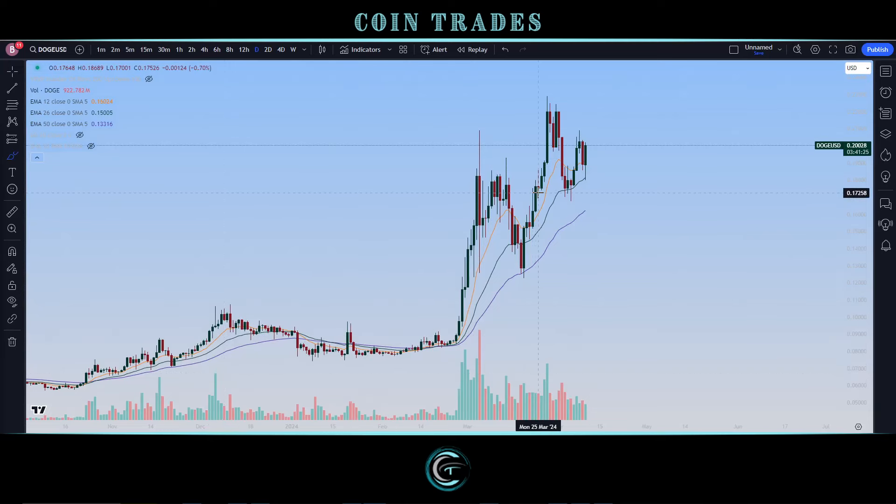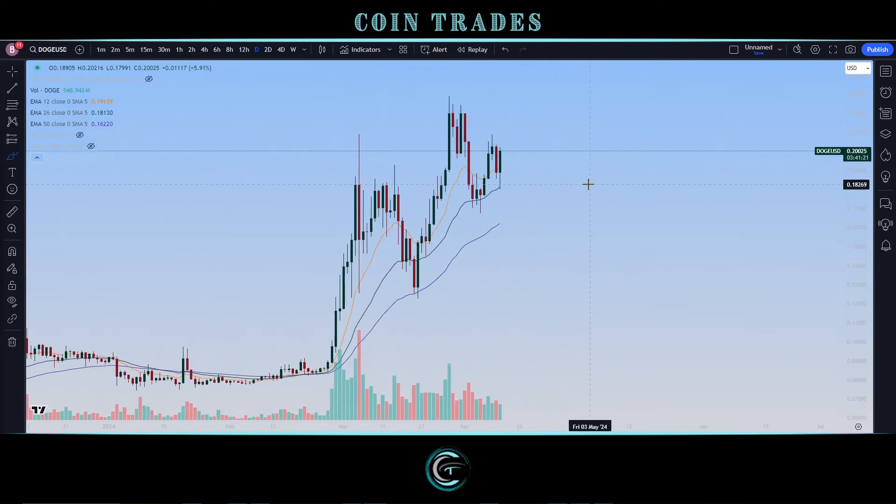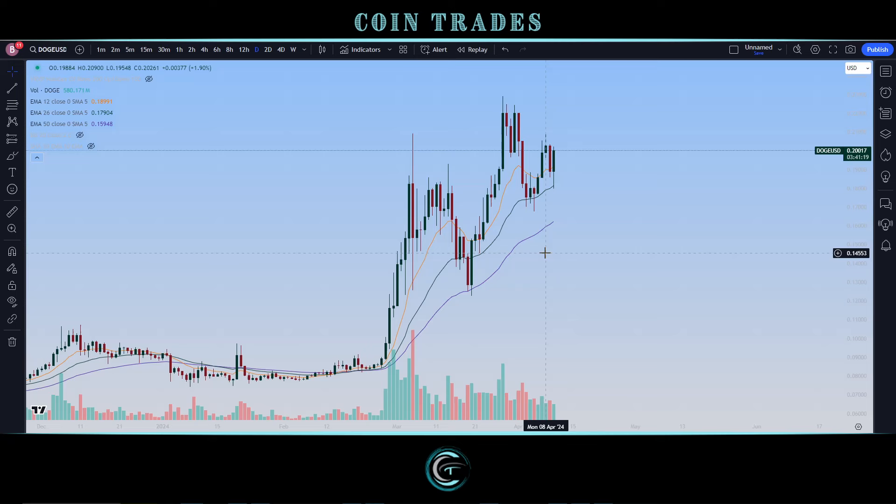CoinTraders, what's going on? Looking at Dogecoin — D-O-G-E on that ticker — the big powerhouse meme coin that started it all. We are going to be looking at it, especially since it is top 10.